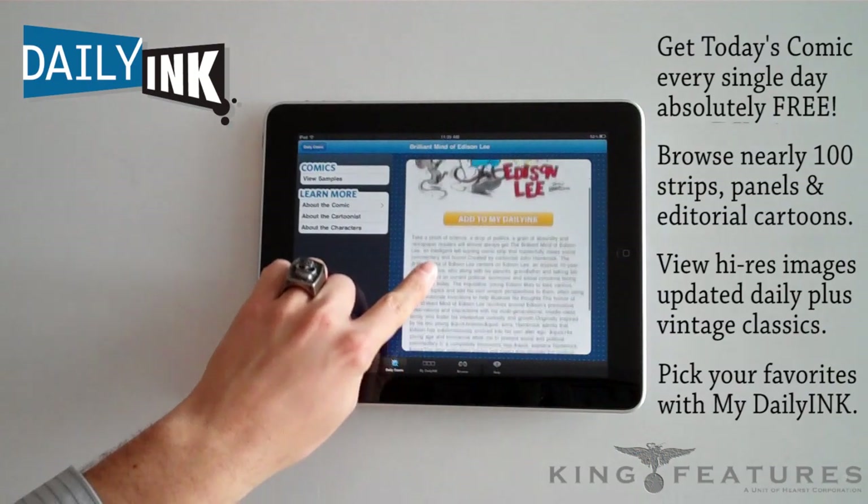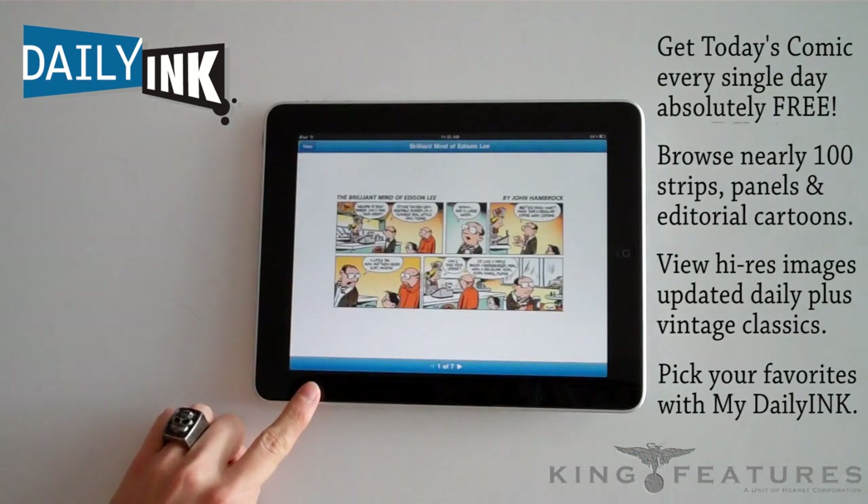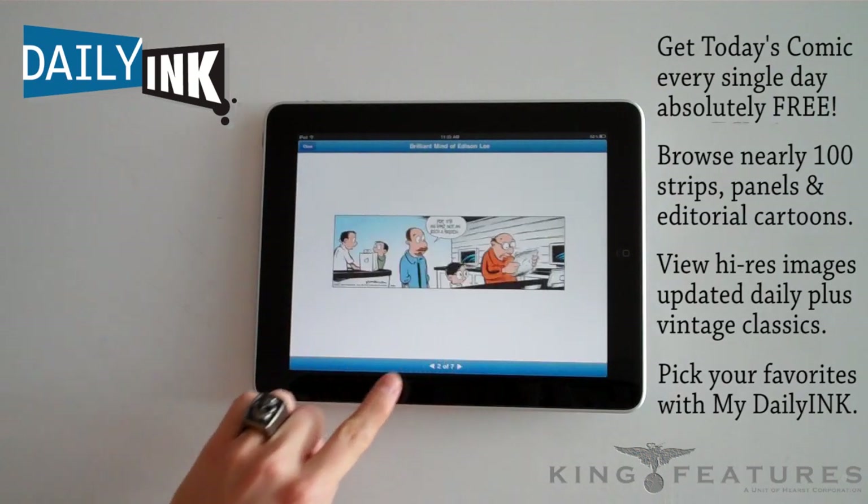You can learn more about the comic, its characters, its creator, and you can view samples. Every comic has seven sample comics for viewing.